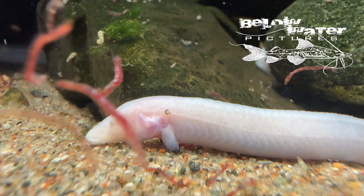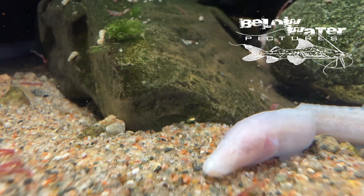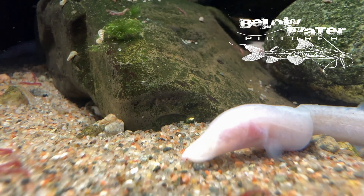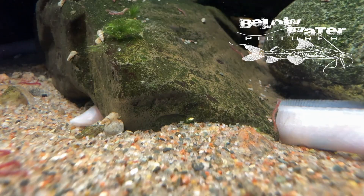I found that spiny eels may take time to eat dry food, but eventually take Bug Bites or similar pellets. Until then, they prefer frozen bloodworm, mysis, brine shrimp, or live foods such as Daphnia.